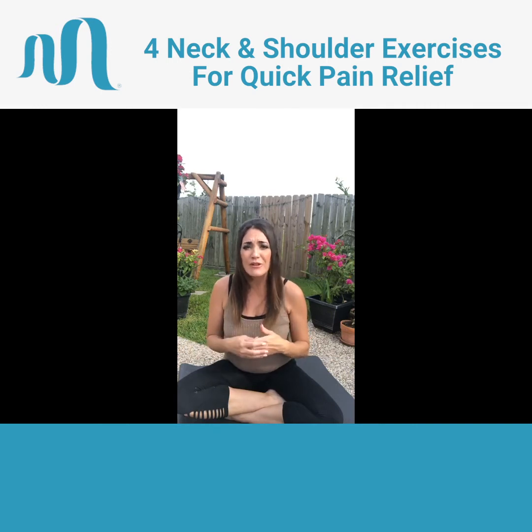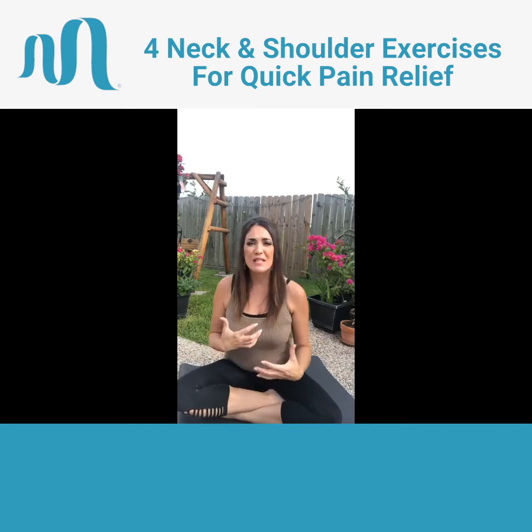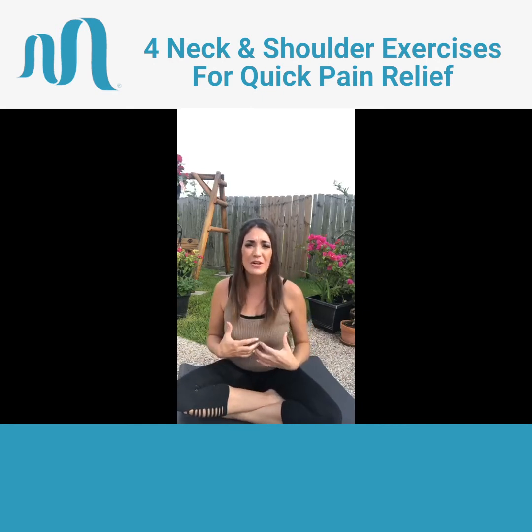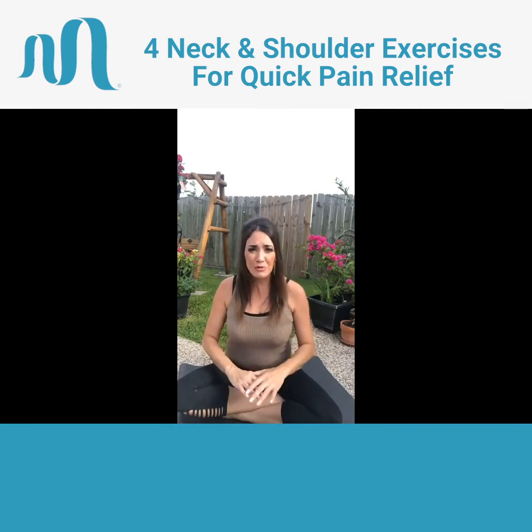Stress and overuse, poor posture in different regions of our bodies — it's super important to know how to relieve the pain whenever we've slept wrong or continued to overuse our bodies and have poor posture throughout the day. So it's really important that we know how to relieve those areas ourselves. We're going to go through four different exercises today. They're super simple and super effective. The first one is going to be shoulder raises.